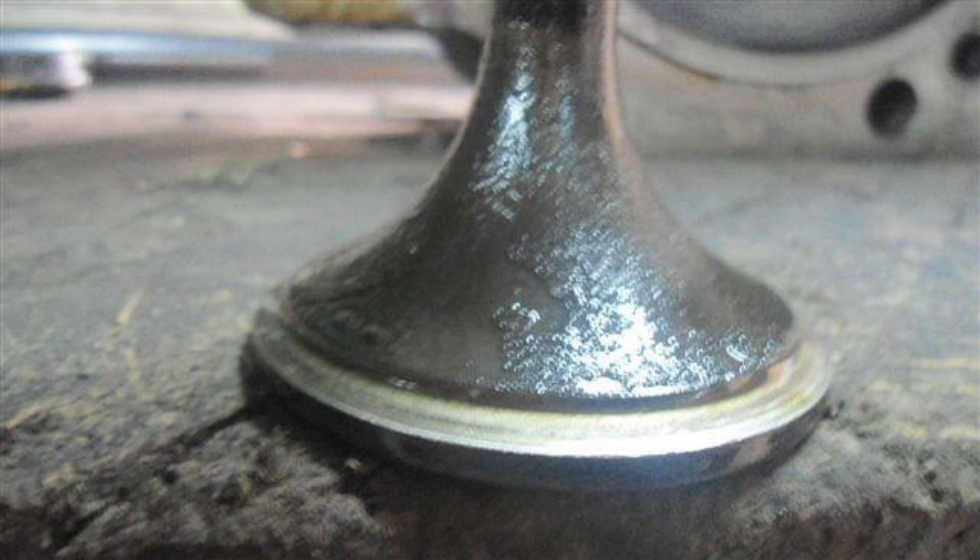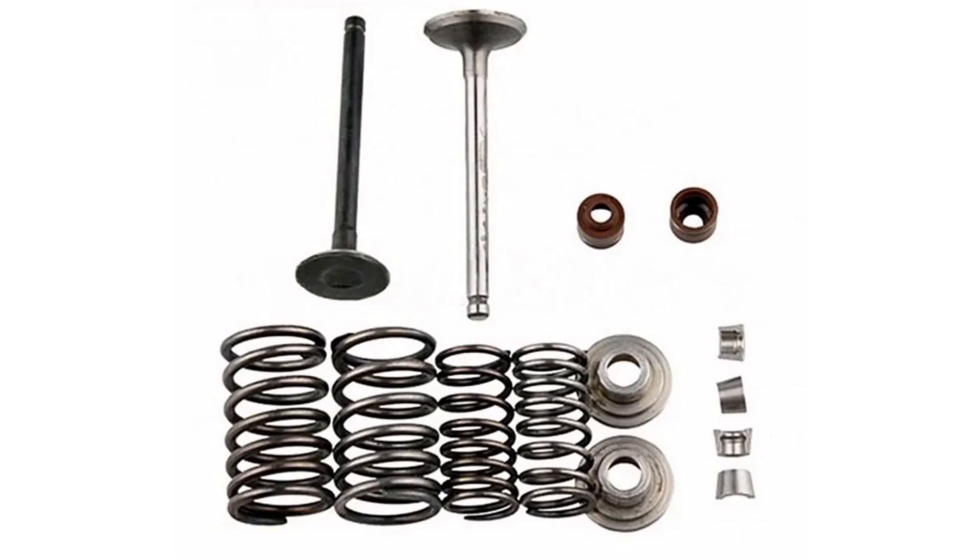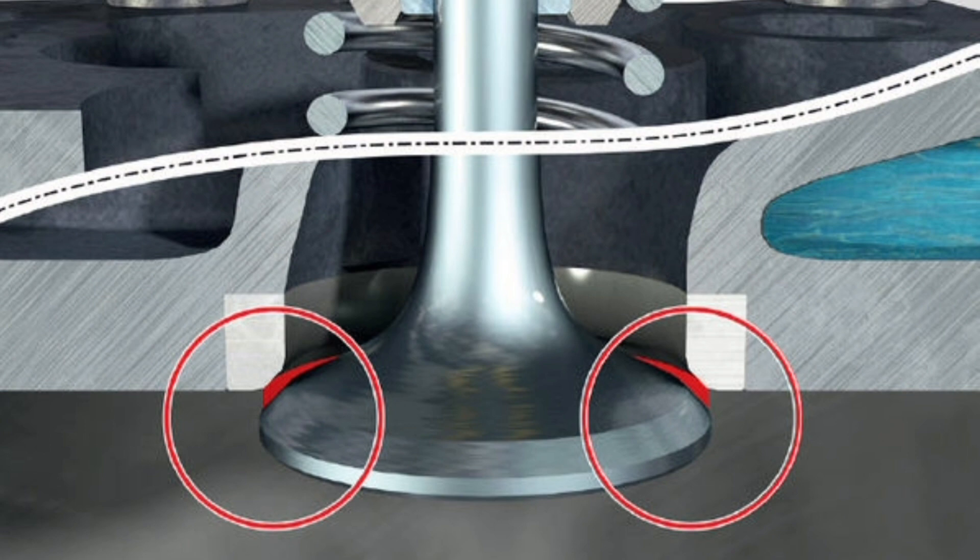In modern engines, it is common for valve seats to be reground or rebuilt rather than completely replaced. This involves removing damaged or worn material from existing seats and creating a new seating surface using grinding techniques. This extends the life of the valve seats and maintains optimal engine performance without the need to completely replace the cylinder heads.